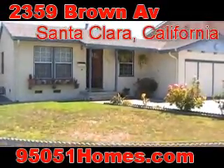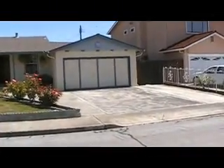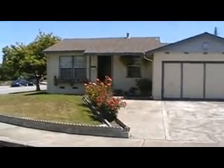This is a really good opportunity. It's a nice three bedroom, two bath. This home has a large two car garage with additional space for parking. A lot of homes in this area, in this price range, only have a one car garage.